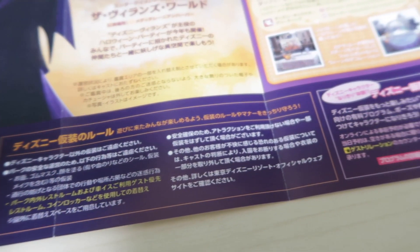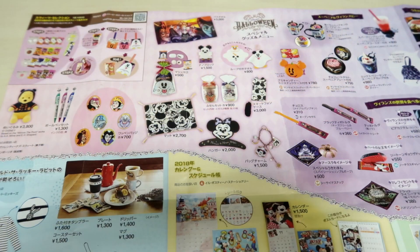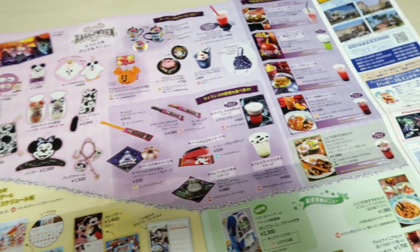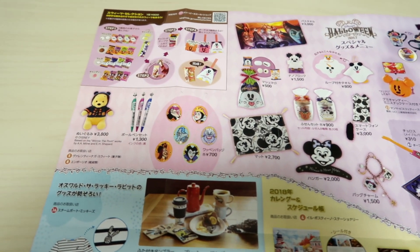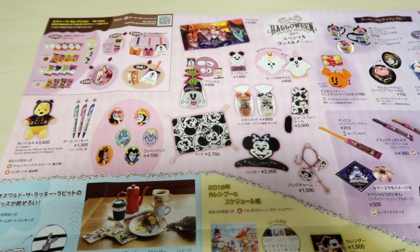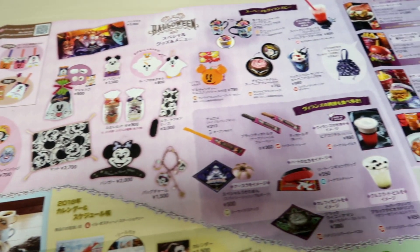There are rules and all that — we have it all on the website so you can go check that out. Open it up all the way and you're going to see pictures. Along the top is all the Halloween merchandise and food, which I cover in great detail in multiple videos. I'll link them at the end of the video.